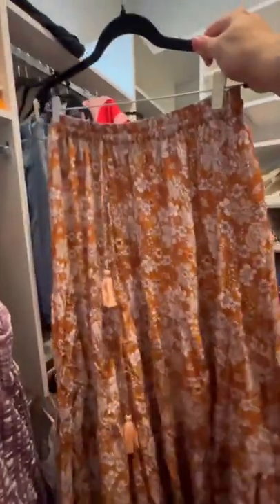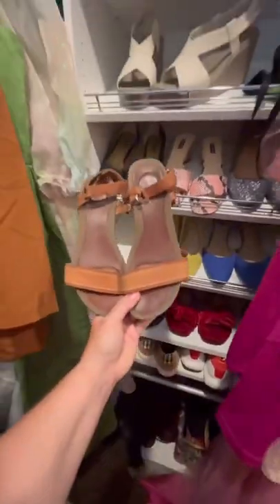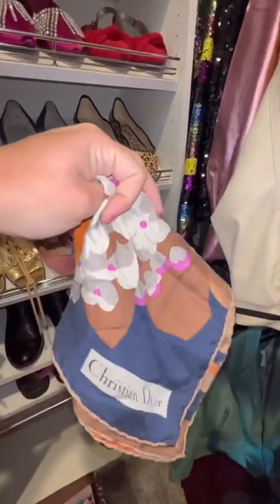I chose this bohemian skirt, this ruched tank top, these fun leather sandals, and this vintage scarf, and I am obsessed with the way it turned out. Total boho babe vibes.